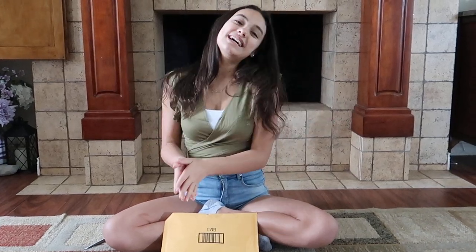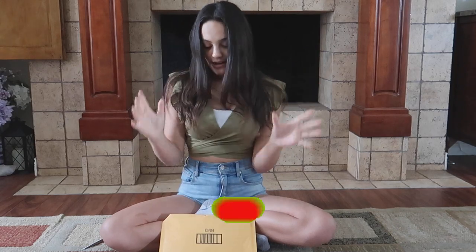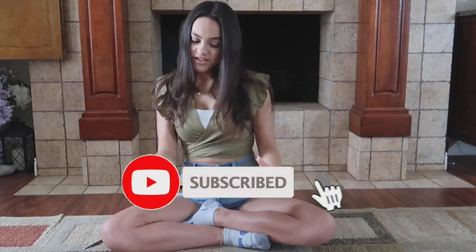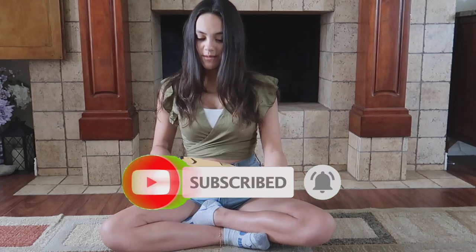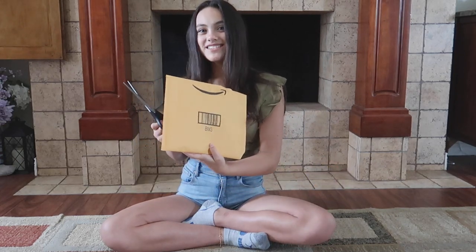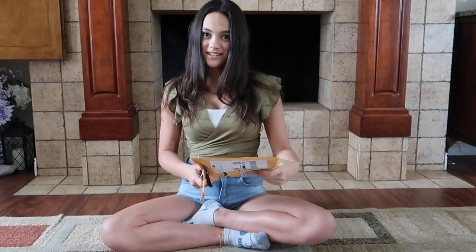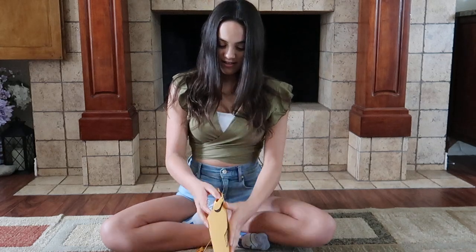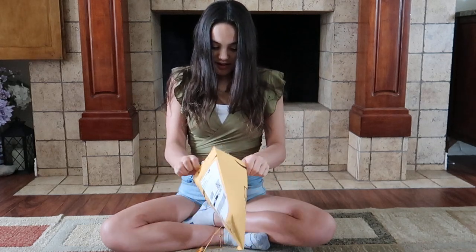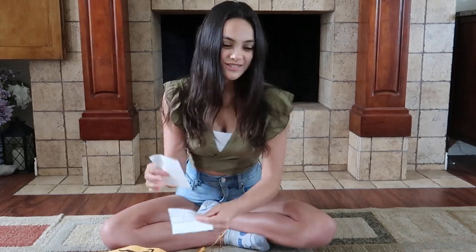Hey everybody, it's Yenna — welcome back to another unboxing video! Let's see what's inside this package. I don't know exactly what it is, I just know from the logo it's like A to Z or something, because that's all the stuff they have. But it's just really nice — this is from Joshua, thank you so much Joshua!